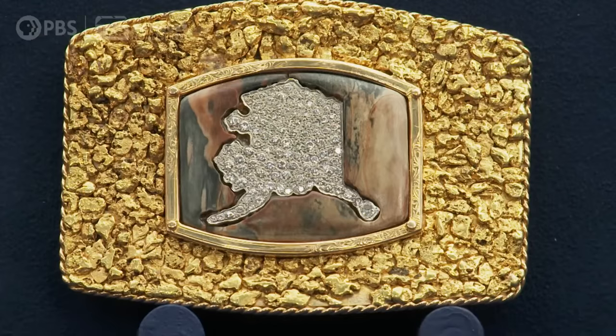In the center, I love the fact that it has the state of Alaska — it's just so over the top. Approximately five carats in diamonds in the center. This is bling before the word existed.